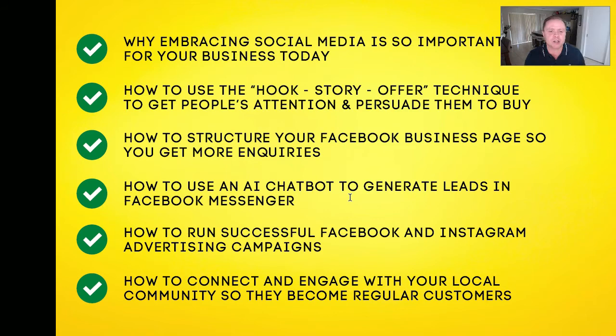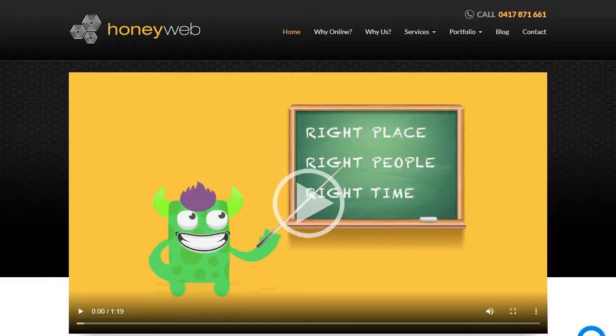Today's training will cover why embracing social media is so important for your business, how to use the hook-story-offer technique to get people's attention and persuade them to buy, how to structure your Facebook business page to get more inquiries, how to use an AI chatbot to generate leads in Facebook Messenger, how to run successful Facebook and Instagram advertising campaigns, and how to connect and engage with your local community so they become regular customers.